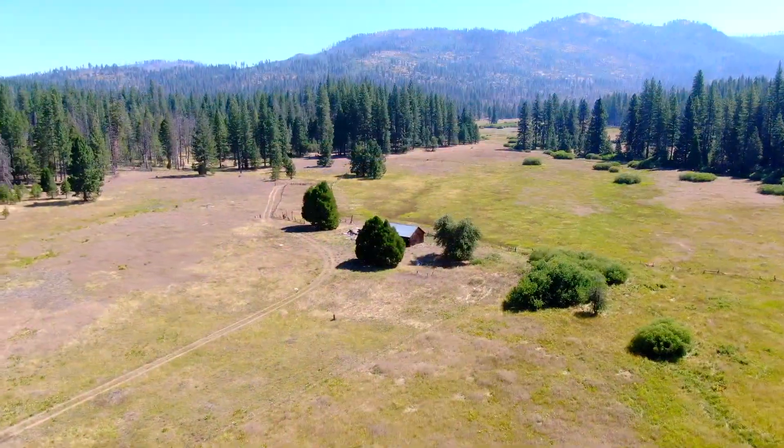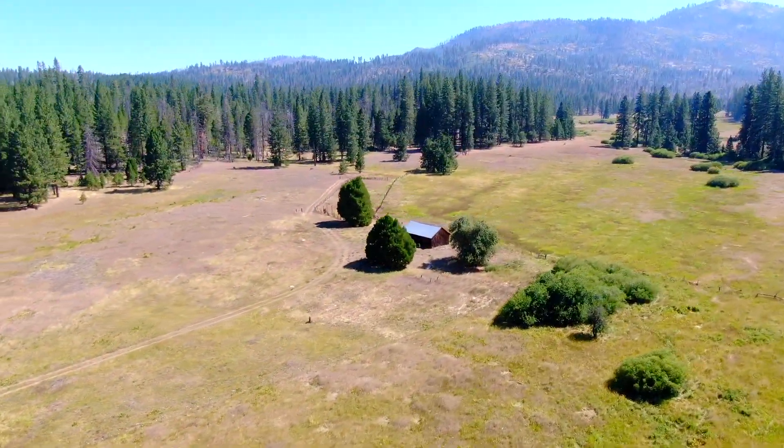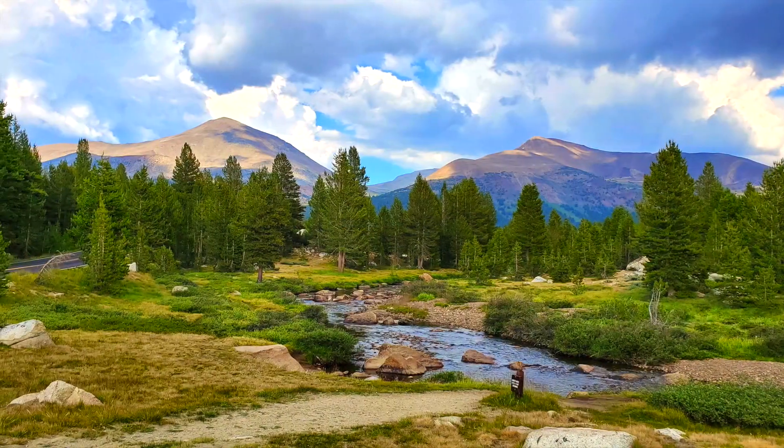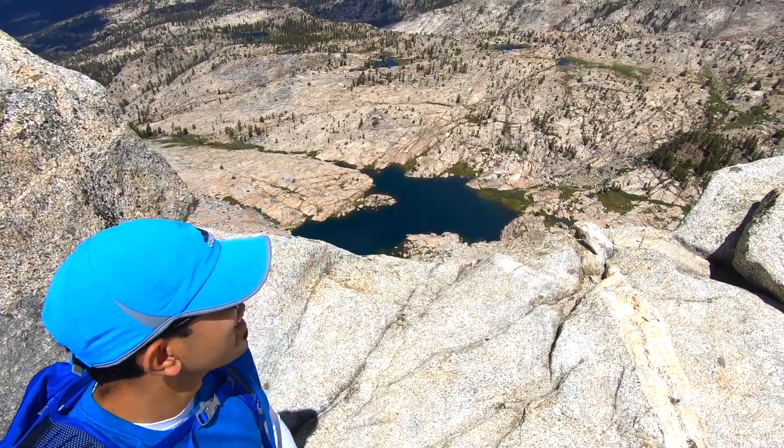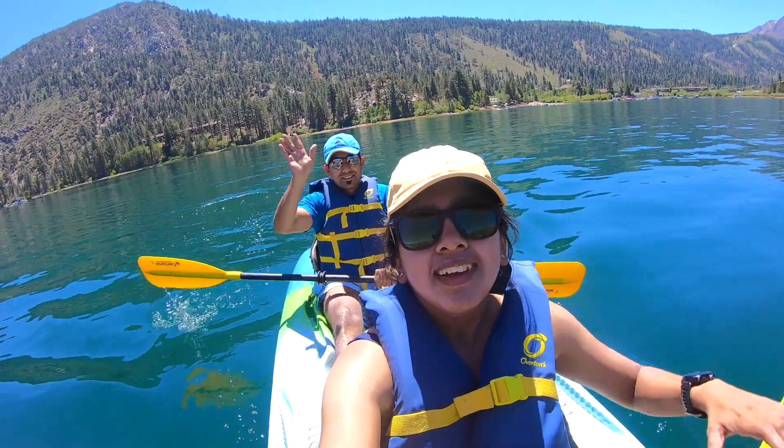In the last episode, we explored the eastern side of the Sierras. We got lost on the Mount Hoffman Trail before eventually making it to the top, visited the Bodhi State Historic Park, and did some activities in June Lake.